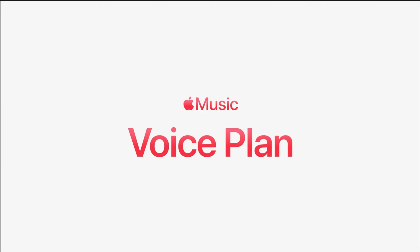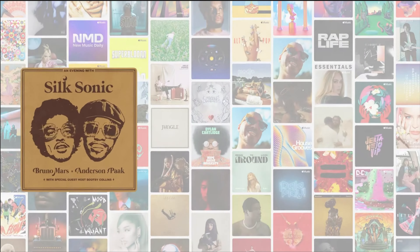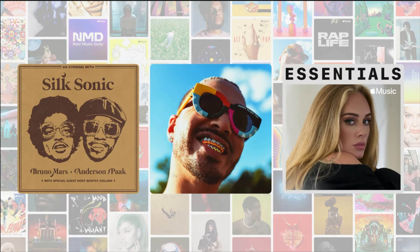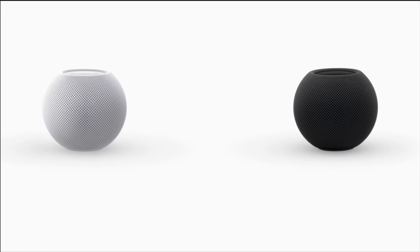Apple launched first at their event a new subscription plan on Apple Music called the Voice Plan. In this subscription you can only do things with Siri, like 'play this song' or 'play this kind of song' — nothing more. It's also the cheapest subscription plan of Apple Music, starting at just $4.99 US dollars.